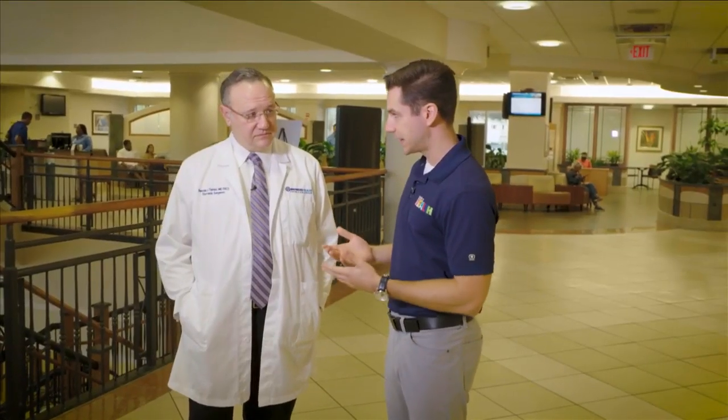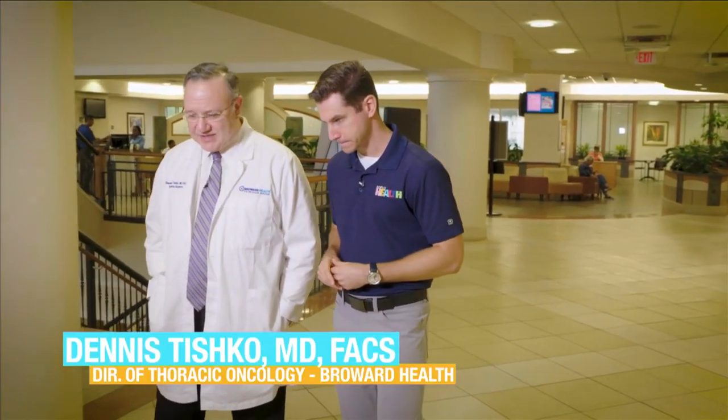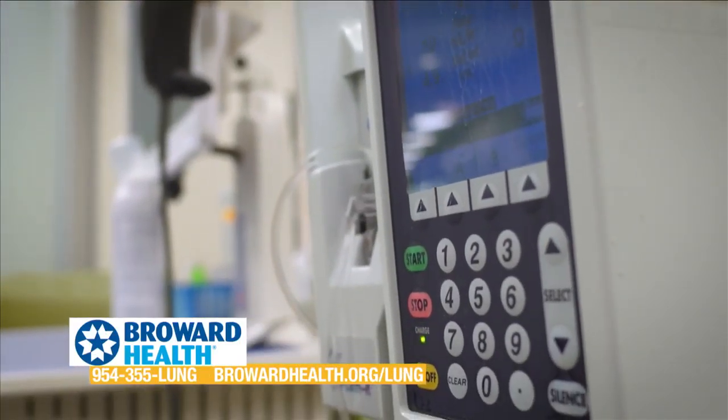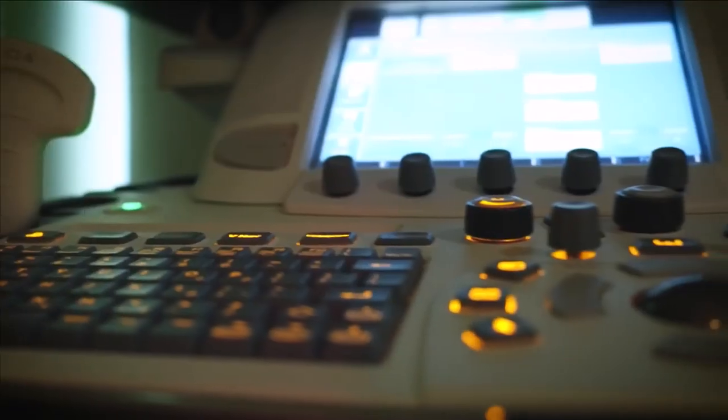Today I'm at Broward Health Medical Center to meet with Dr. Dennis Tishko to talk about lung cancer, and how Broward Health is making it more accessible to screen, treat, and recover from lung cancer. What symptoms might someone experience if lung cancer is becoming an issue? One of the problems with lung cancer — and the reason why it's such a deadly problem — is there are very often no symptoms. Lung cancer is almost always silent until it becomes far too advanced for treatment. What we're doing is using a high-speed, low-dose CAT scan — a CT scan — which is remarkably effective at finding these cancers before they become untreatable.